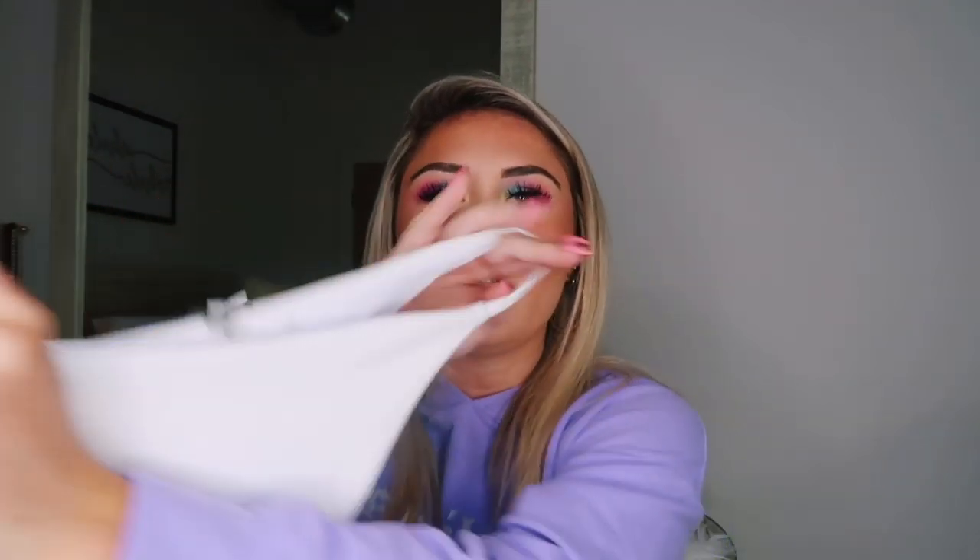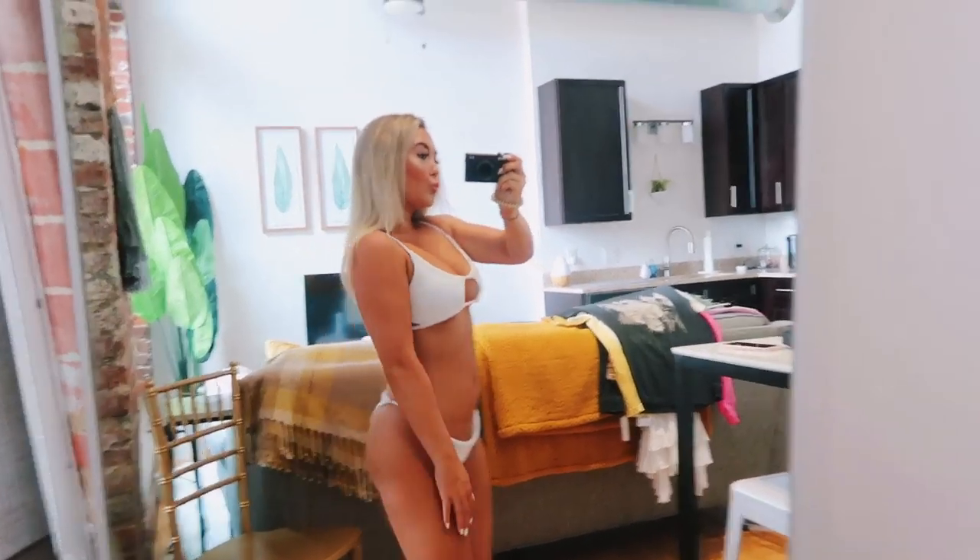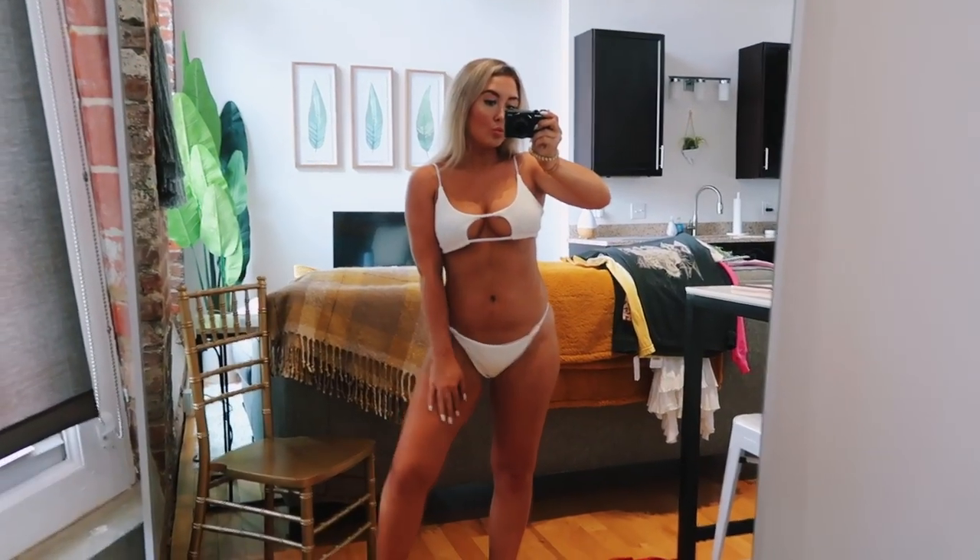This first one is called the Zaful Ribbed Cutout Bikini Set and I got it in white. It's ribbed with braided strings, has padding, and a cutout in the middle which is really flattering. When you have a nice tan it looks so good — I got a lot of compliments on it. It's a little revealing but absolutely adorable. I wore it to the lake with friends. The bottoms have straps on the sides — not a thong but not full coverage either. Definitely one of my favorites and really popular on Instagram.